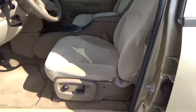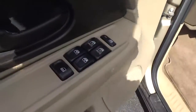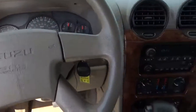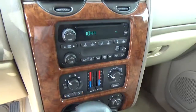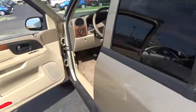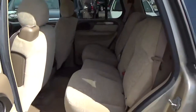Cloth seats. Power driver seat. Power door locks, windows, and mirrors. Cruise control. Folding rear seat.